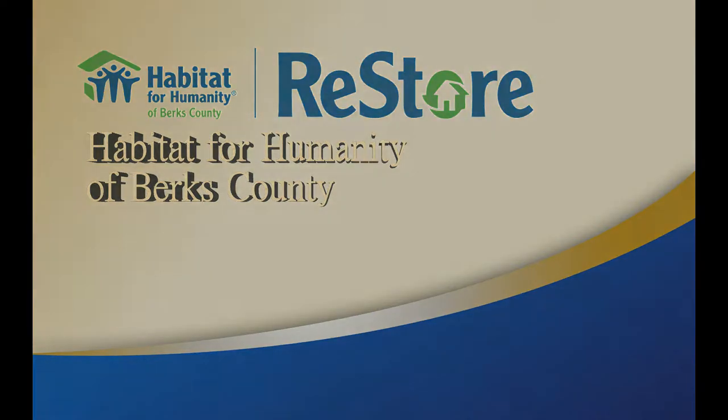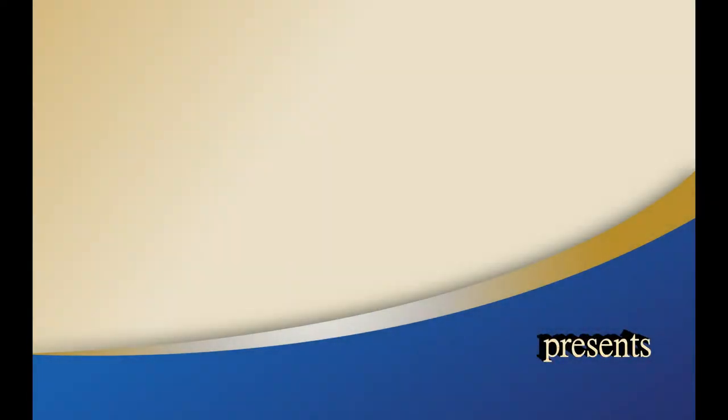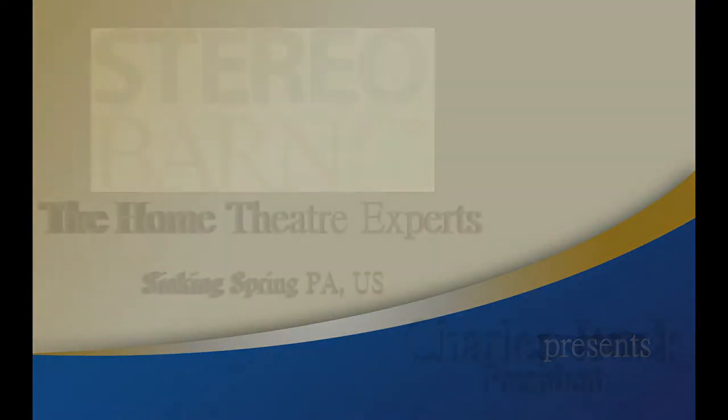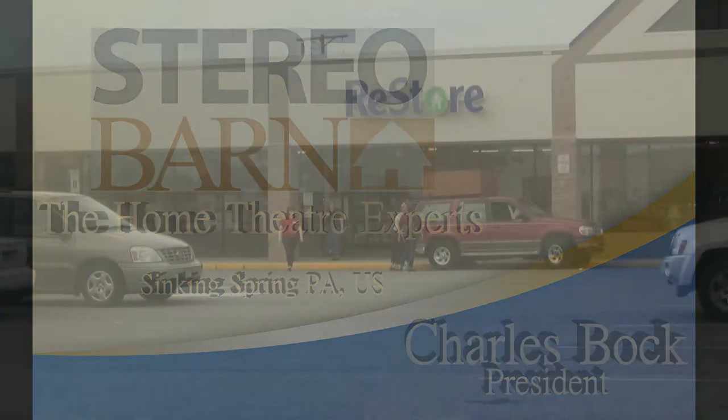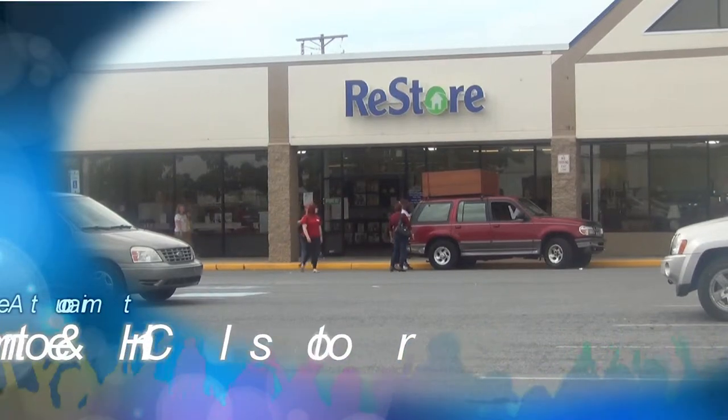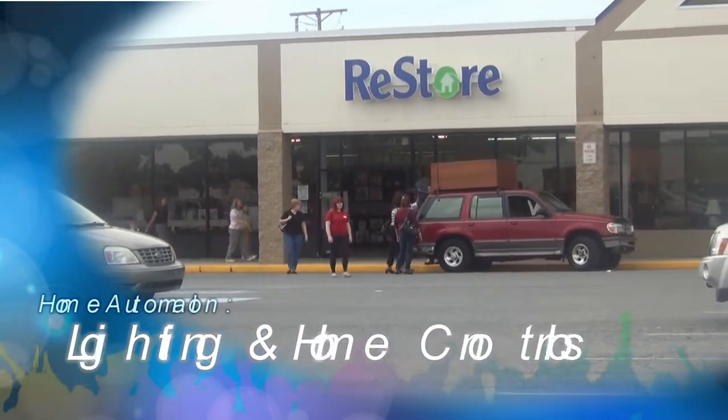I want to introduce you to one of our good and proud, long-time members with the Stereo Barn, who will be talking to you a little bit today. I'm Mr. Charlie Buck. I'm going to start with one area, if that's okay: lighting control.